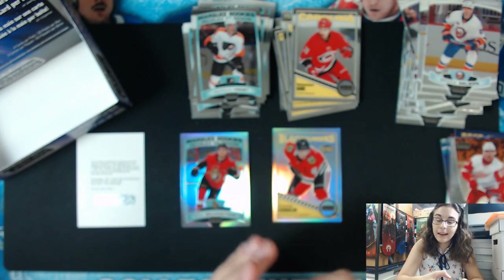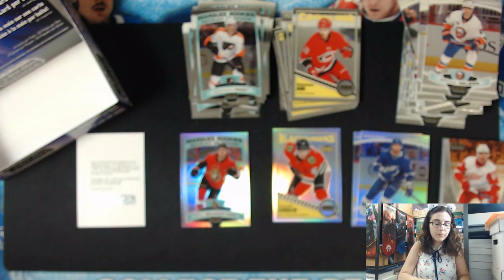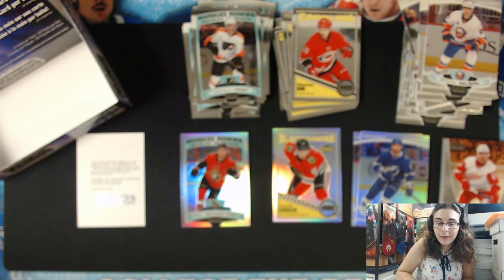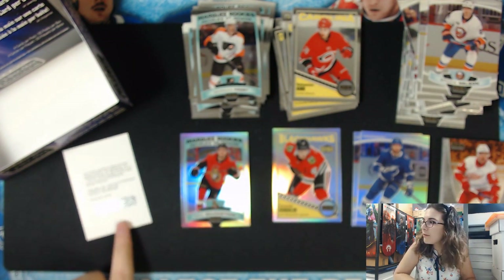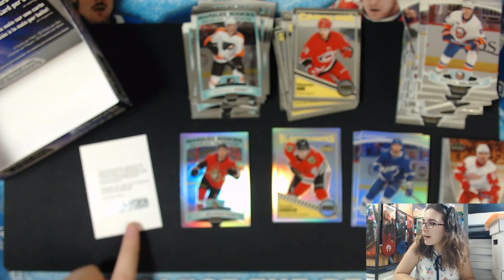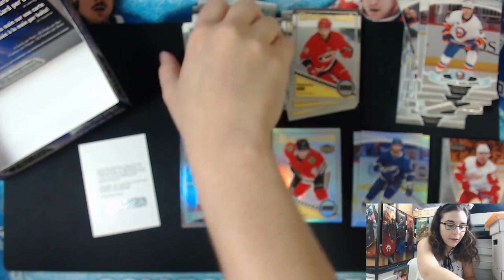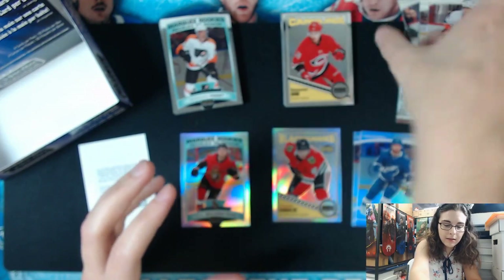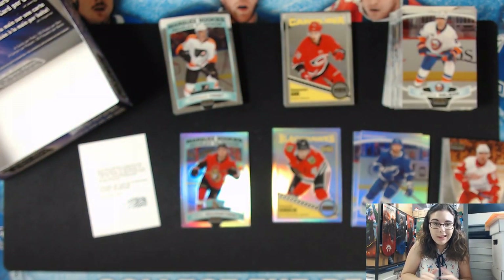That's all for this box, and like I said at the beginning of the video, this is the last of the O-Pee-Chee Platinum we had in stock. Hopefully I got you some really cool cards that you will enjoy, Charlie. I love opening up all these boxes for you and hope you enjoy everything I was able to pull, including this redemption, even though it does require a little extra effort on your part. I think overall this was a pretty cool box — I like that Lundqvist card numbered out of 399, and I love the Kucherov.